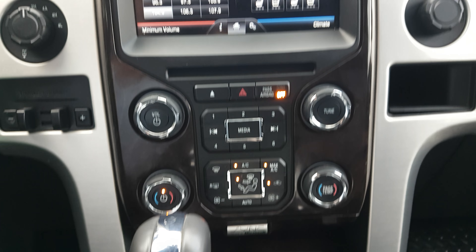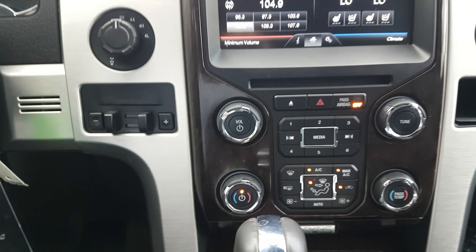The center console look is very similar to that FX4. As we get out, this vehicle has some really nice Husky liners left in by the previous customer, and of course there's a moonroof in this unit as well.